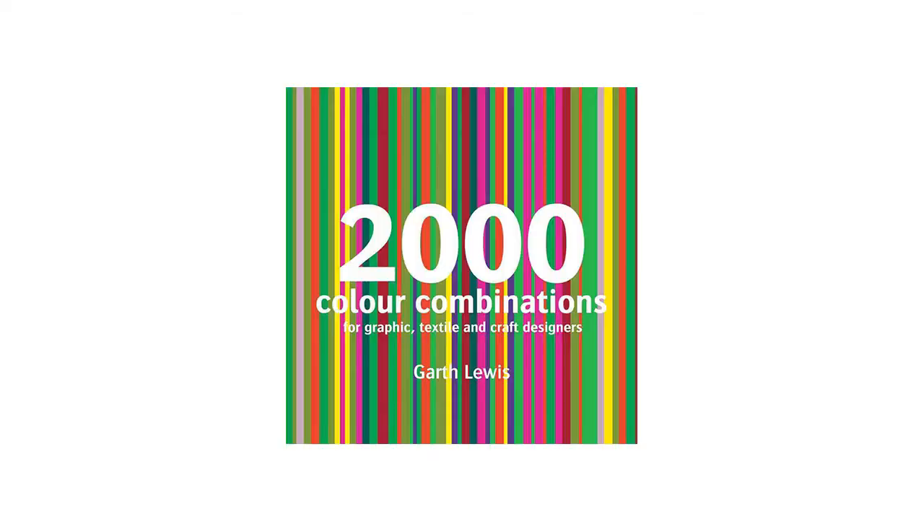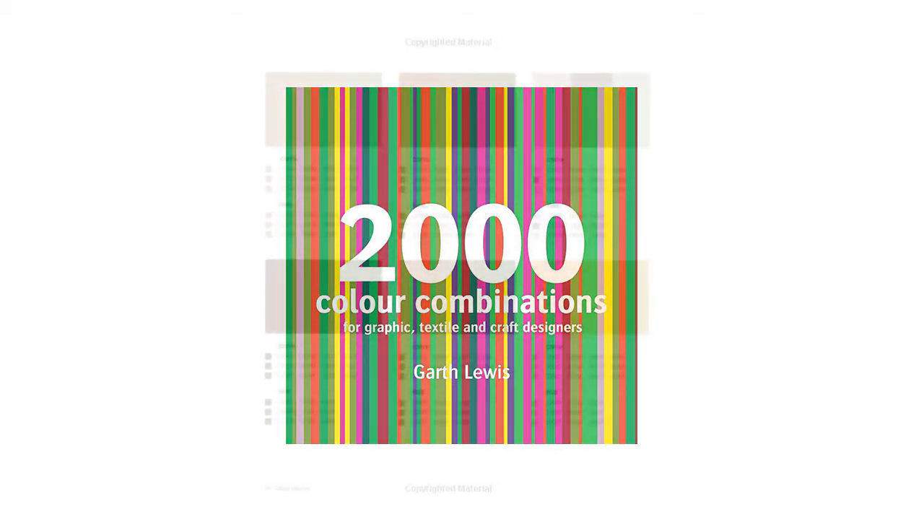So you can go purchase them yourself. The first book I recommend every designer to get is a must. I talked about it in my last video of 2019 must-have books. It's the 2000 Color Combinations for Graphic, Textile, and Craft Designers by Garth Lewis. This book is a great book and is a must for graphic designers. This book has over 2000 different color combinations to make it easier to match colors together in your designs.